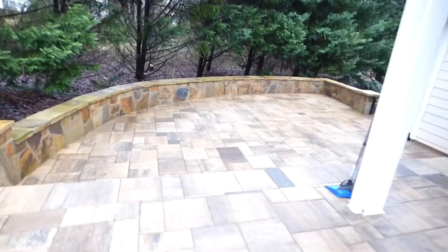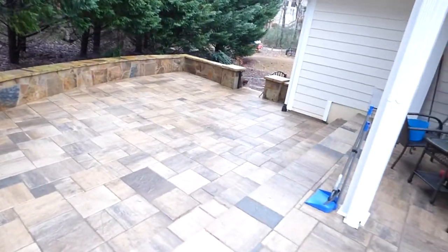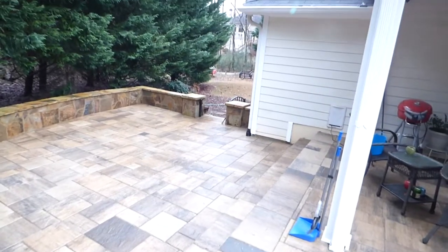This is the porch that we did — I think you've seen this before, but I'll just do another review here. It goes back to the back creek area.